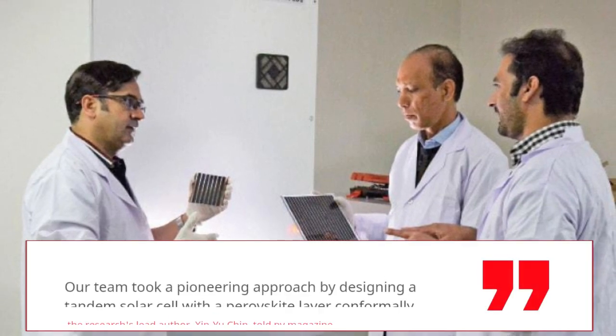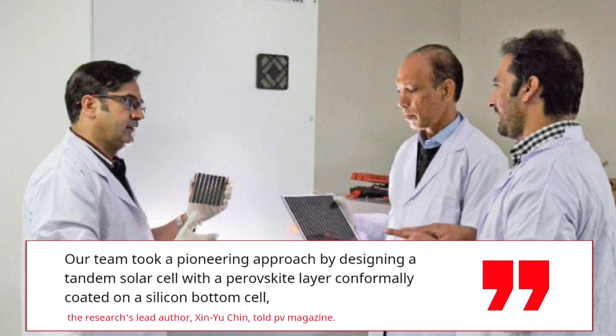The team took a pioneering approach by designing a tandem solar cell with a perovskite layer conformally coated on a silicon bottom cell, as lead author Xin Yu-Chin told PV Magazine.